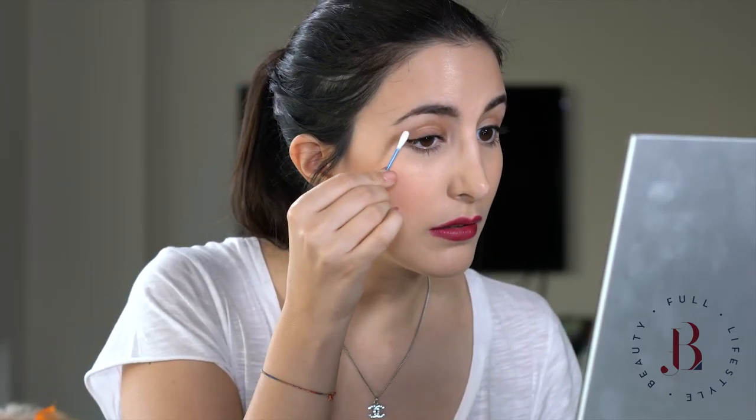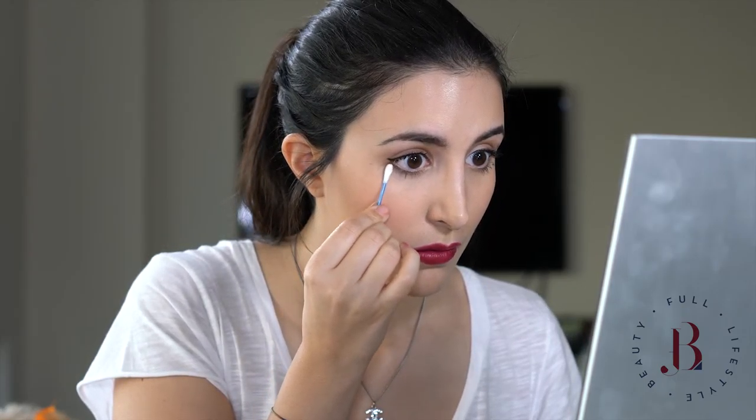Before we are done, we just need to correct a few things. To do that, you need a bit of eye cream. I'm using the Magic Eye Rescue by Charlotte Tilbury and just a Q-tip. I'm going to take a very little amount, rub it here, and just clean it up. You can see how easily this went off.